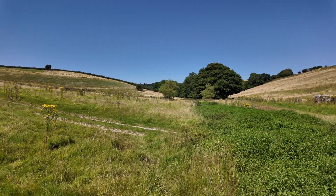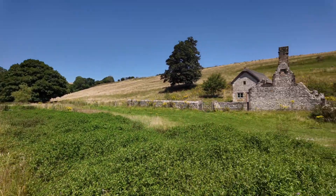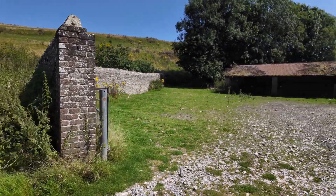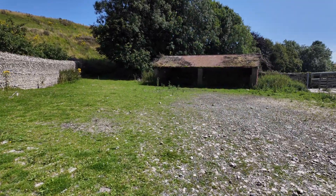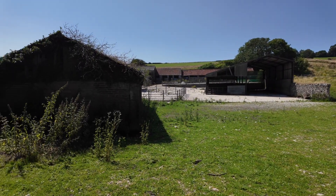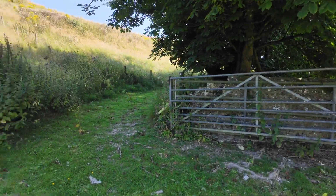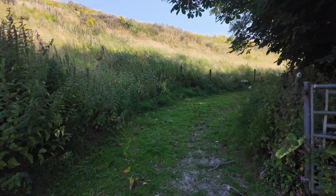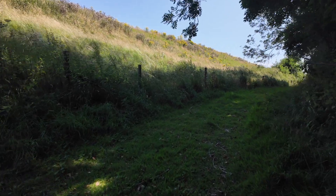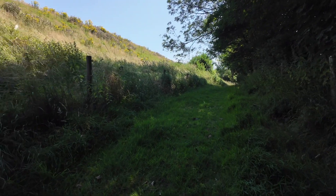Looking north at the moment towards Liscombe Bottom, but we're going to head south and look at the southern arable. Let's go up this way — it's a public footpath that goes up, kind of follows the stream valley, then goes up onto what was arable and what is part of the holding.